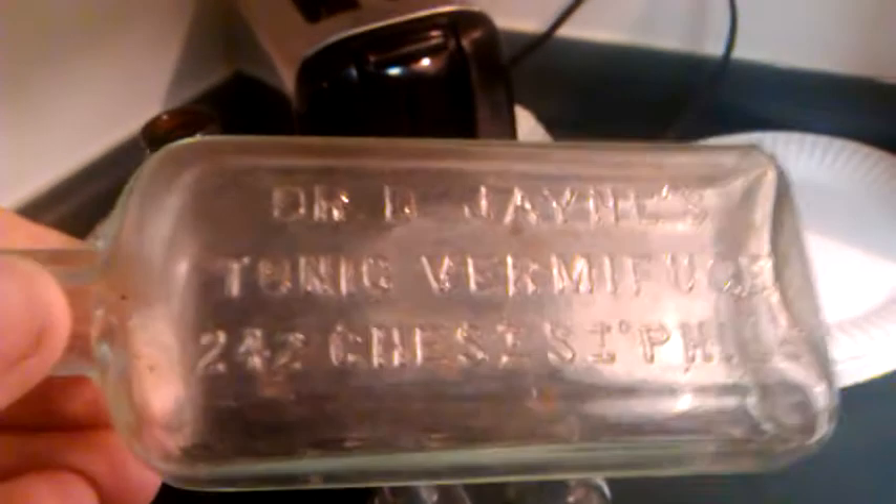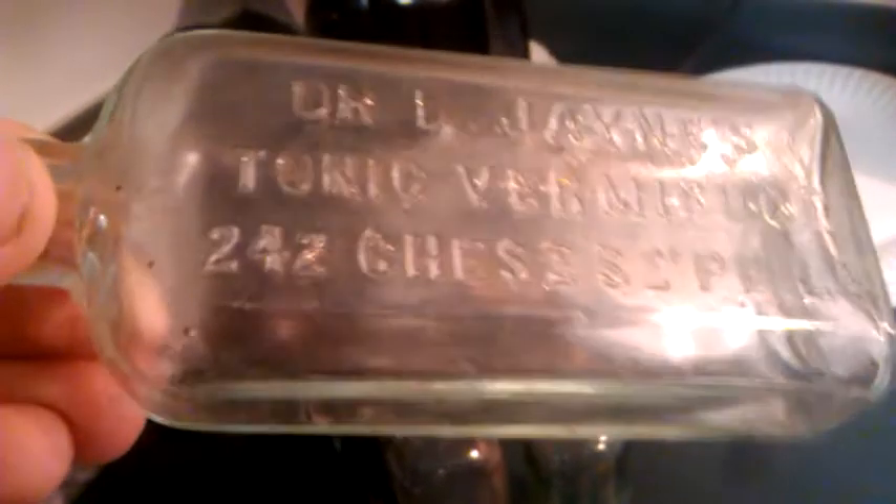I've got a few more I just barely cleaned. Fitzgerald Brewing Company, Troy, New York — that's a really nice one. Dolan — I don't know what that says, I'm not very good with cursive — Portland, Maine. A blank cork top aqua one. And Dr. D. Jane's Tonic Vermifuge — I don't know what that says exactly — 242 Chess Street, Philadelphia. And this one says Burnett Boston.